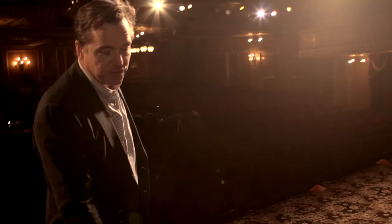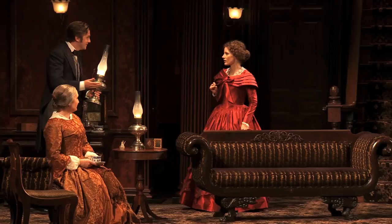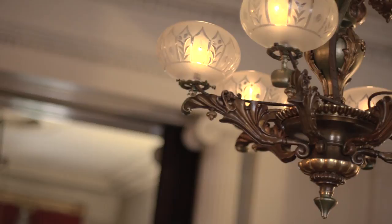We got period furniture for the show. A lot of the stuff is actual antiques, and we reupholstered it — everything was reupholstered for this show. That's an actual antique chandelier from the period, and it is based on something that's at the Merchant's House. There is a chandelier in the living room there.